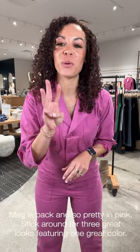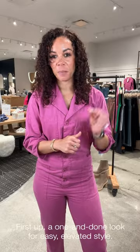Happy Friday friends! So excited to be with you this week. We are talking all things pink — we've got three great looks to brighten up your day. Stay tuned. First look is probably my favorite because it's a one and done.